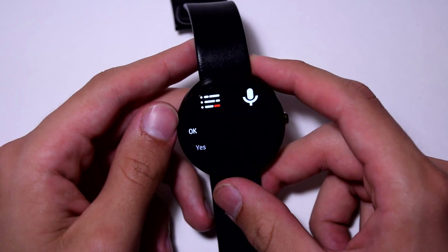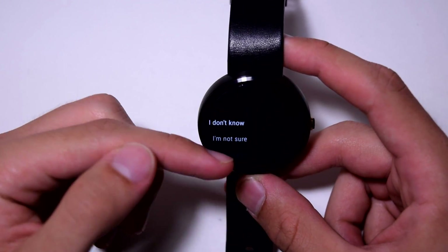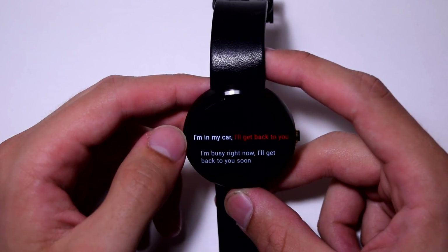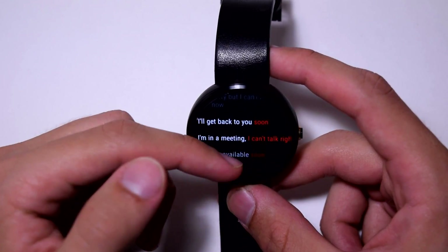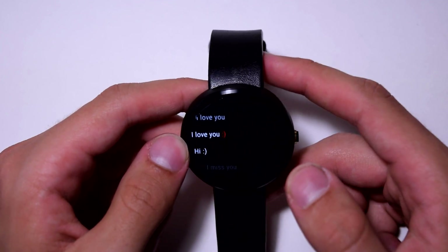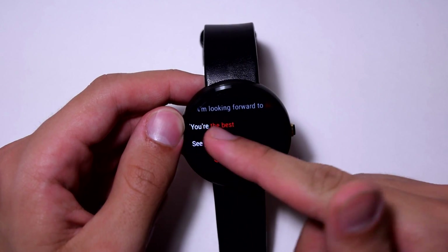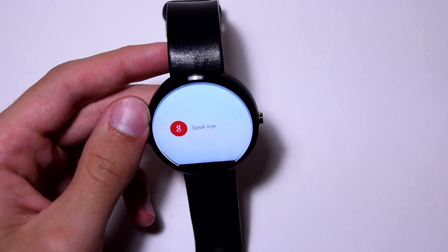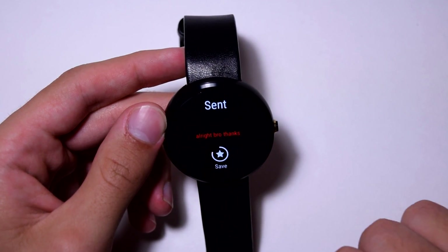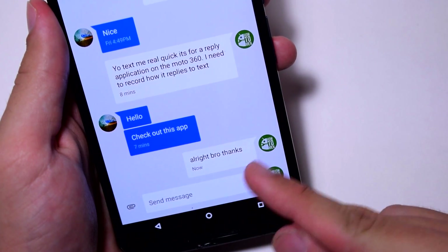Coffee gives you categories of quick replies. If you're confused you can say 'I don't know' or 'I'm not sure.' You can also say 'I'm busy, I'll get back to you later.' For someone you're close to, you can say 'I love you,' 'I miss you,' or 'thinking about you.' You can also reply by voice — I said 'all right bro thanks' and it sent automatically. Check out Coffee — it's free.